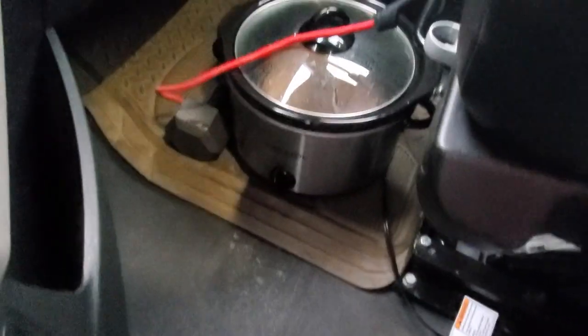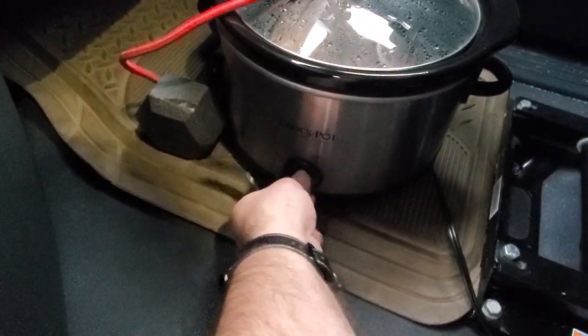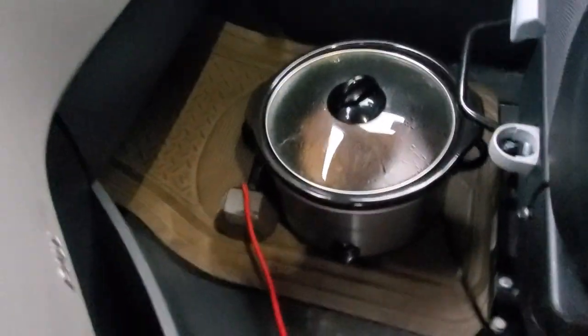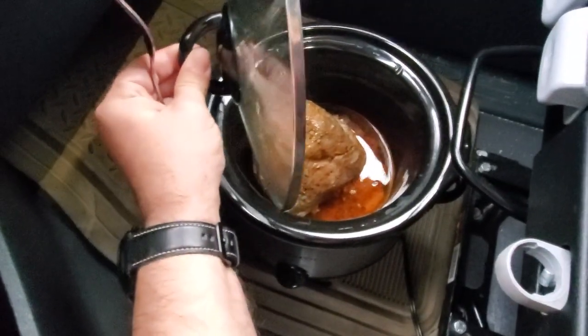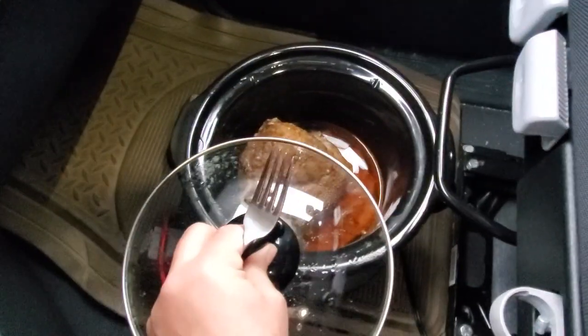All right, so it's been exactly four hours. I'm just going to turn this down to warm. My bungee cord looks like it held up okay — it didn't get burned or singed or anything, so that's good news. Let's take a look at this. It's been cooking for four hours uninterrupted. It's been teasing me for a while; it smells so good.